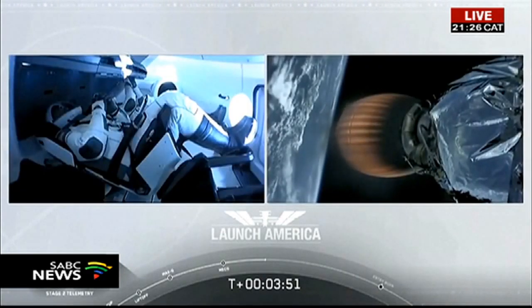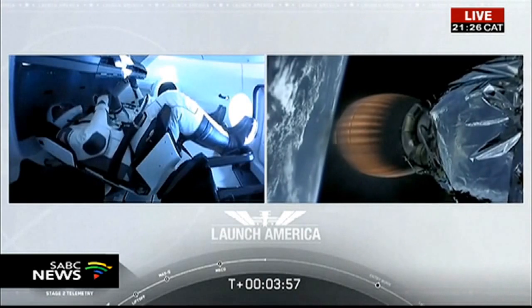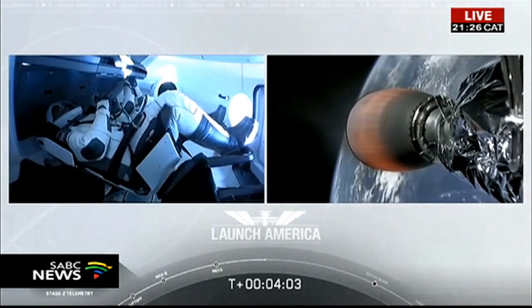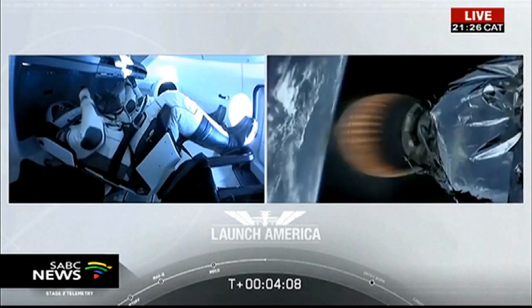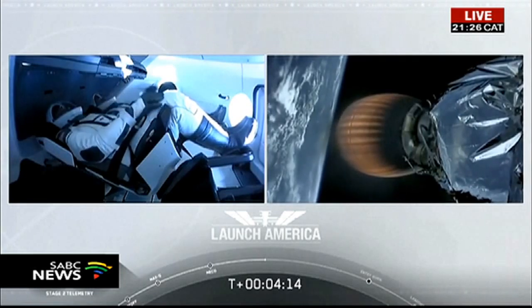Dragon SpaceX — nominal trajectory. Acquisition of signal in Bermuda. SpaceX Dragon, nominal trajectory. Hearing nominal trajectory confirms Dragon is pointed in the right direction, continuing to make their flight uphill. Acquisition of signal in Bermuda — that's one of the ground stations they're using to get telemetry and data back from this spacecraft. Stage 2 propulsion is still nominal.